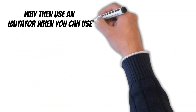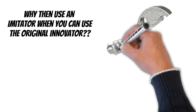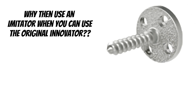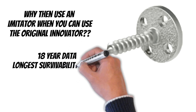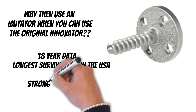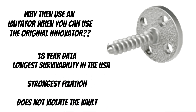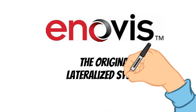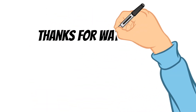Why use imitators when you can use the original? This baseplate design changed the trajectory of reverse total shoulder for the world, and now it has the longest survivability of any baseplate in the United States. It affords the strongest fixation of any implant on the market, and its unique design does not violate the vault and compromise revision cases. So when companies say they have new and innovative reverse technology, please remember the story I have told you. Thanks for watching.